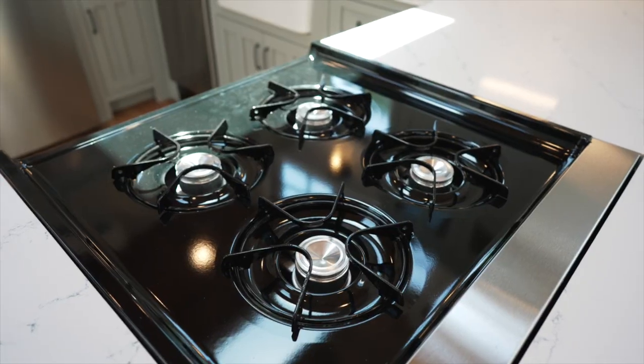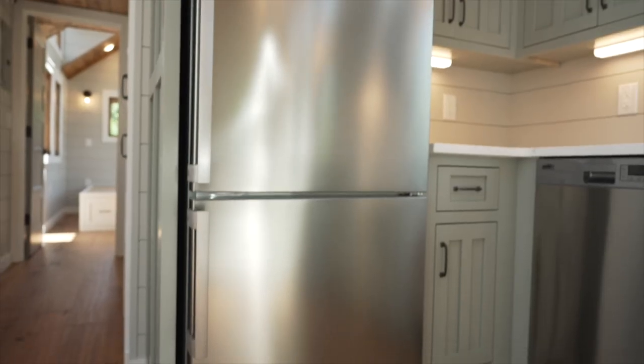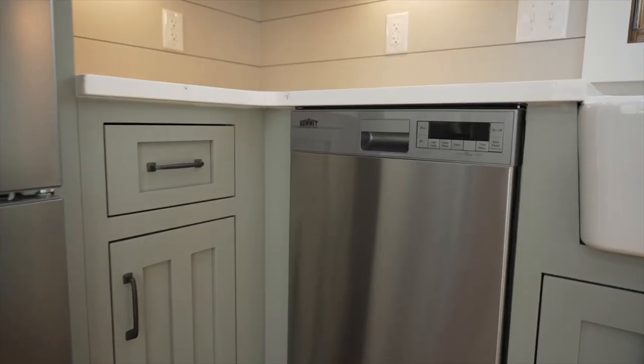Our tiny home kitchens feature a full appliance package with a 24-inch gas range and oven, a 28-inch refrigerator with the freezer on the bottom, and an 18-inch dishwasher.